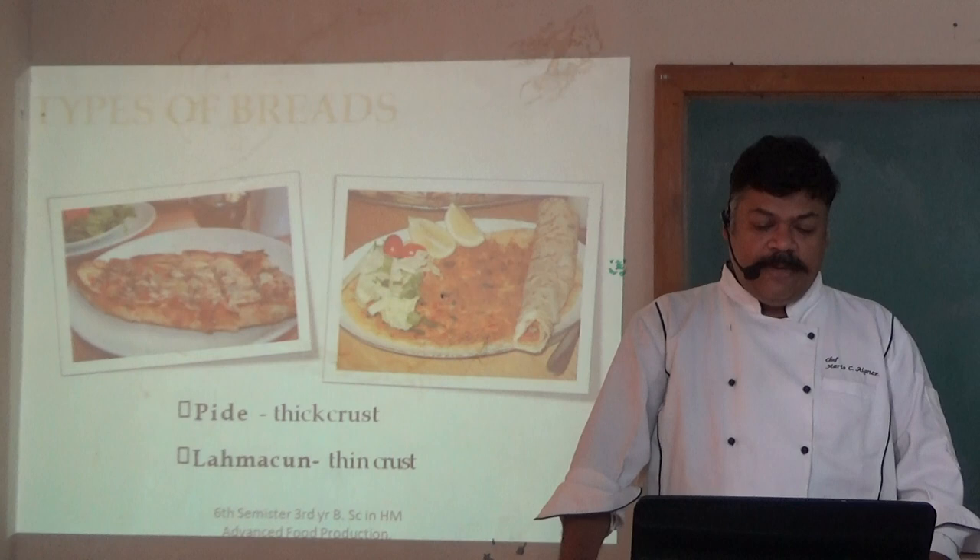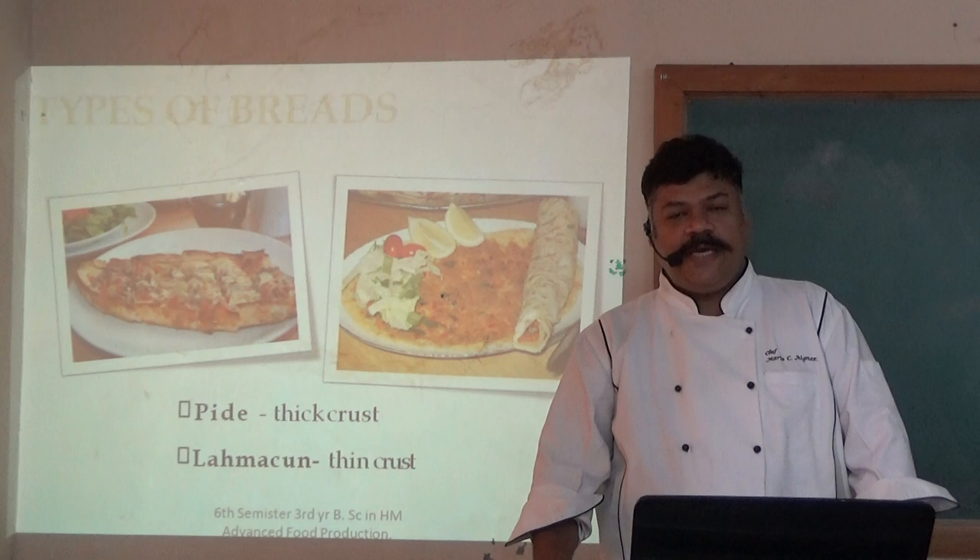Lahmacun is a thin crust bread, similar to a thin crust pizza. It is mostly a bread — it is not a pizza actually, but it looks like one.